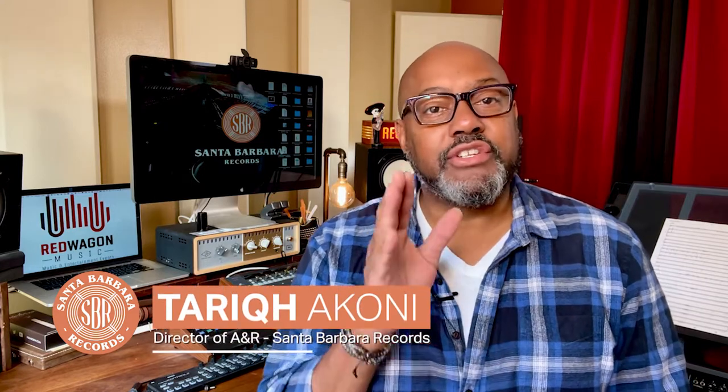The job of A&R isn't just to pick good artists, but to pick artists that are good for the label. For instance, although Joni Mitchell is amazing, as a label we don't want to have 20 Joni Mitchells.